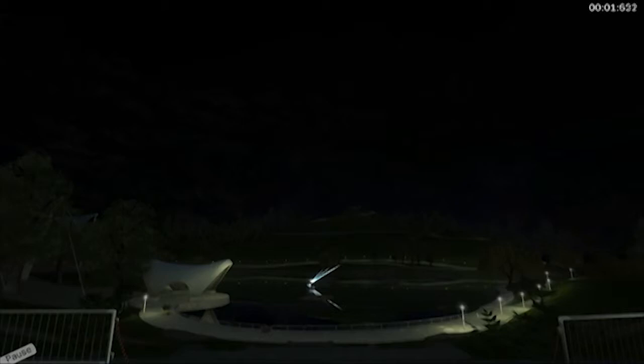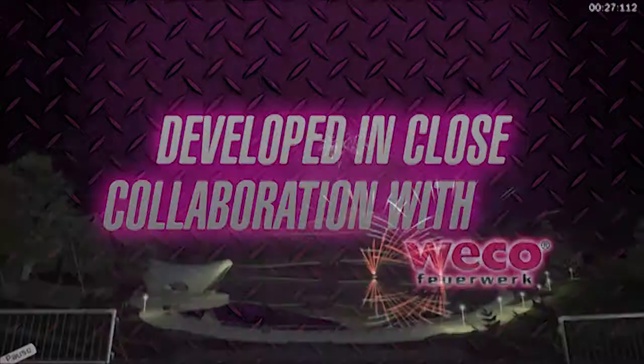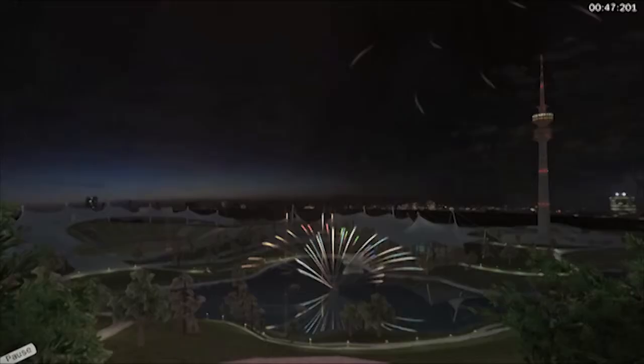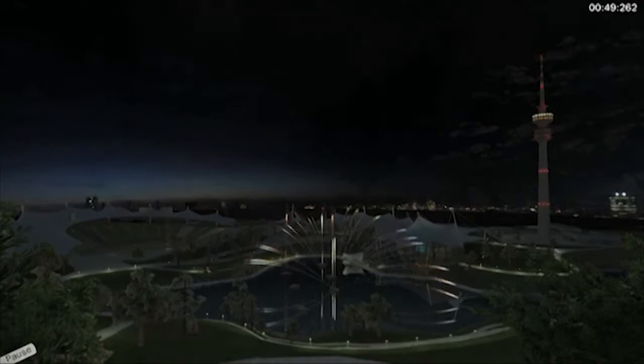If you've ever wanted to blow stuff up just for making it pretty and not to destroy things, this is definitely going to be a simulation for you. We've all loved fireworks since we were kids. We love watching them, seeing the oohs and ahhs as it all goes off in the skies above you. So this is your chance to actually make your own awesome fireworks simulation. A cool feature I like about this is that you can import your own music into it, so you actually set it to music and it just looks amazing. Graphics I'm reasonably impressed with as well.